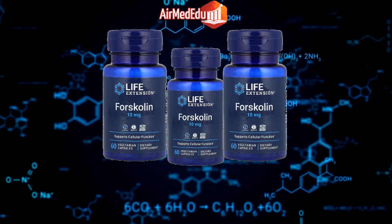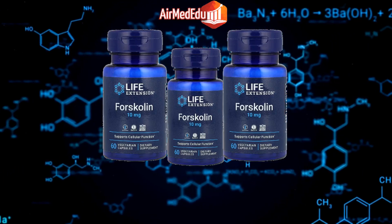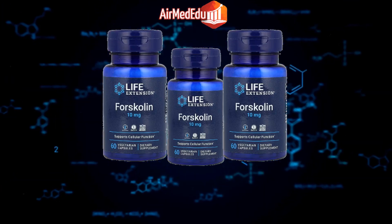Appetite suppression: Some studies suggest that forskolin may help reduce appetite and food intake. Muscle building: Forskolin may aid in building lean muscle mass by promoting the production of testosterone.